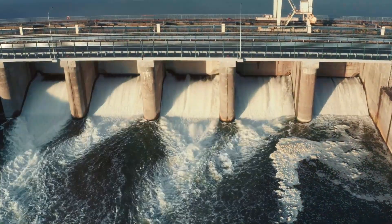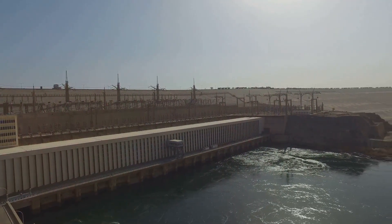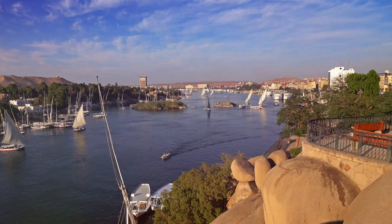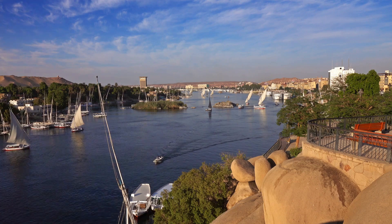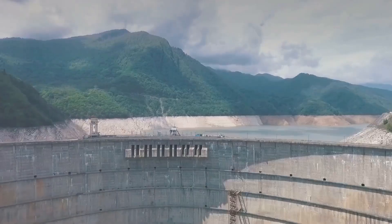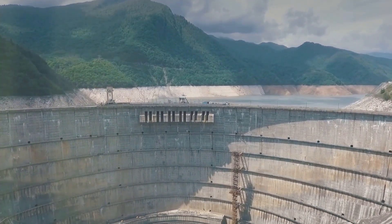This isn't just a small canal we're talking about. It's a massive project designed to channel water from Lake Nasser, located in southern Egypt. Lake Nasser is one of the largest man-made lakes in the world, created by the construction of the Aswan High Dam. The plan is to divert some of that precious water northwards to areas that are in dire need.